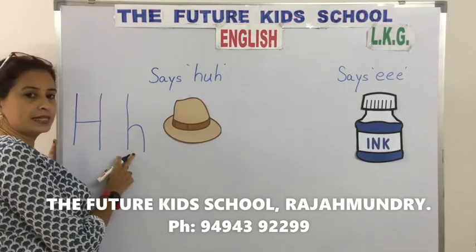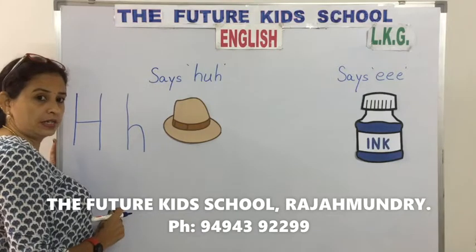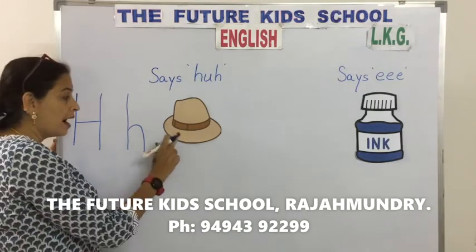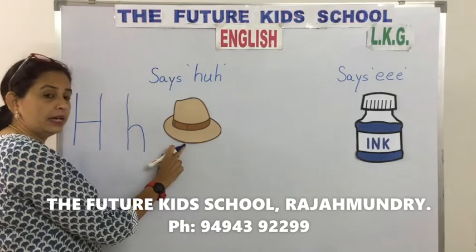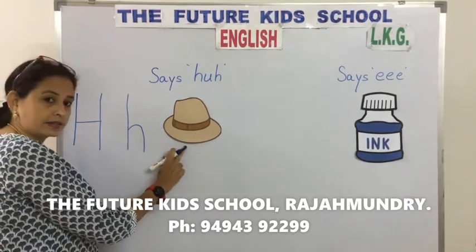H says H. The sound for the letter H is H. Hat.